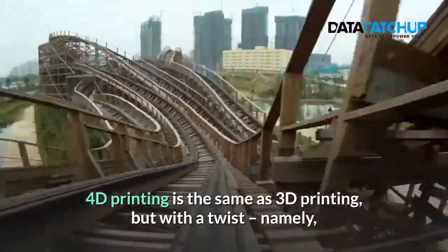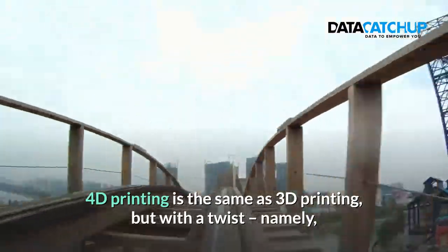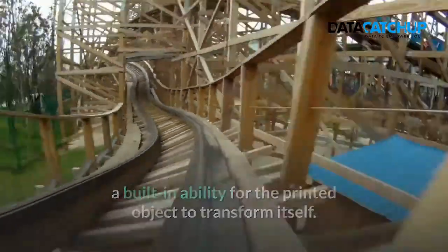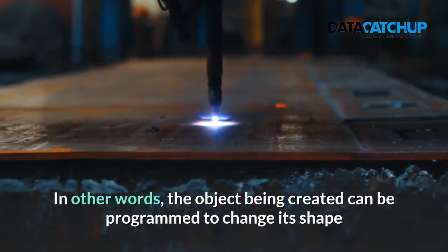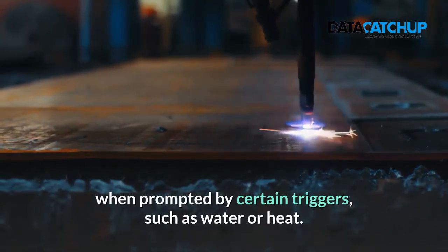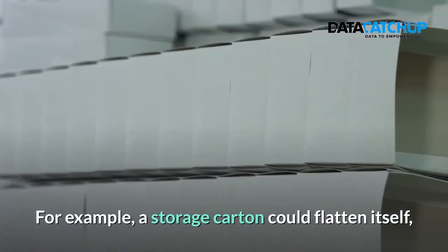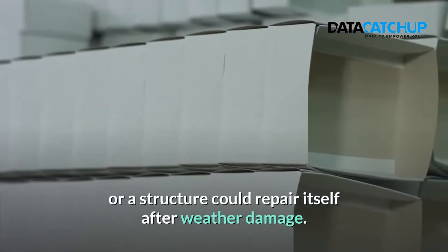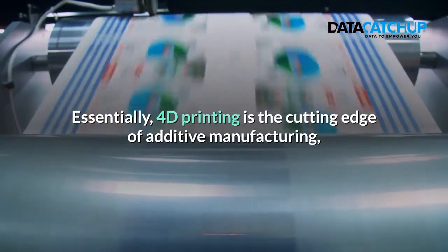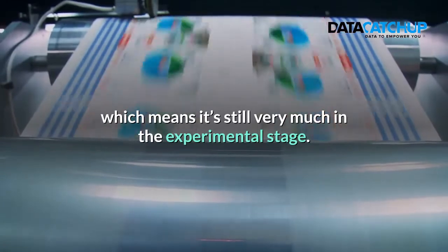How does 4D printing differ? 4D printing is the same as 3D printing but with a twist — namely, a built-in ability for the printed object to transform itself. In other words, the object being created can be programmed to change its shape when prompted by certain triggers such as water or heat. For example, a storage carton could flatten itself or a structure could repair itself after water damage. Essentially, 4D printing is the cutting edge of additive manufacturing, which means it's still very much in the experimental stage.